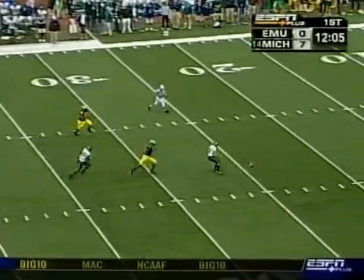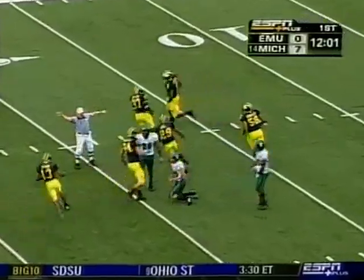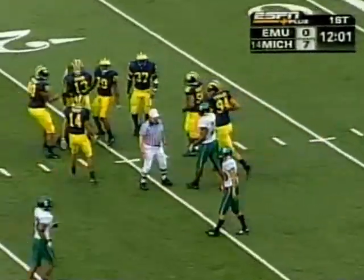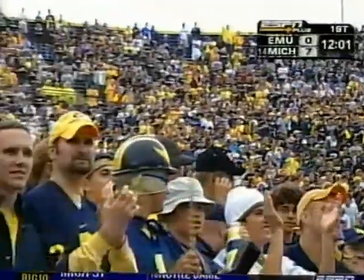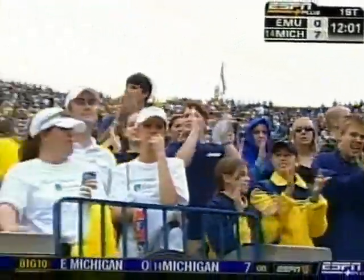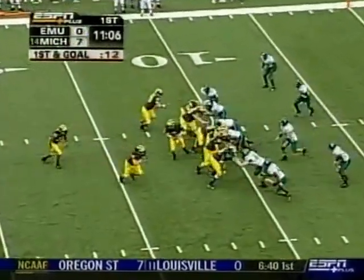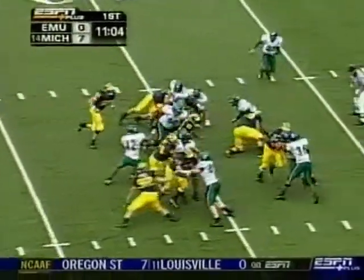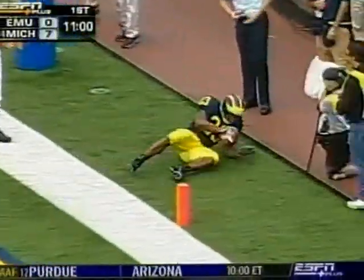High snap over his head — disaster for EMU. Michigan takes over near the 20-yard line of the Eagles. Two special teams plays that dictated this first quarter, both first and goal. Martin again, and it opened up like the Red Sea for Moses. Touchdown!